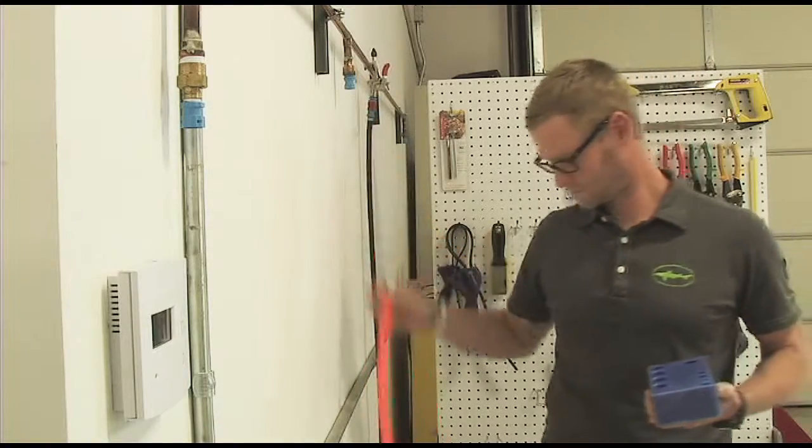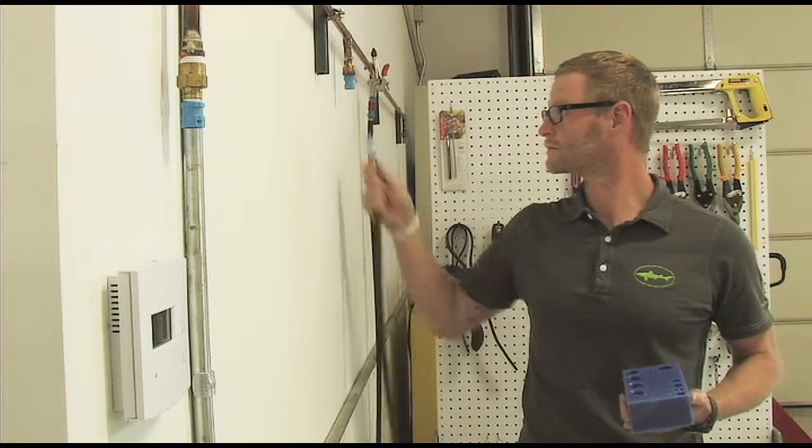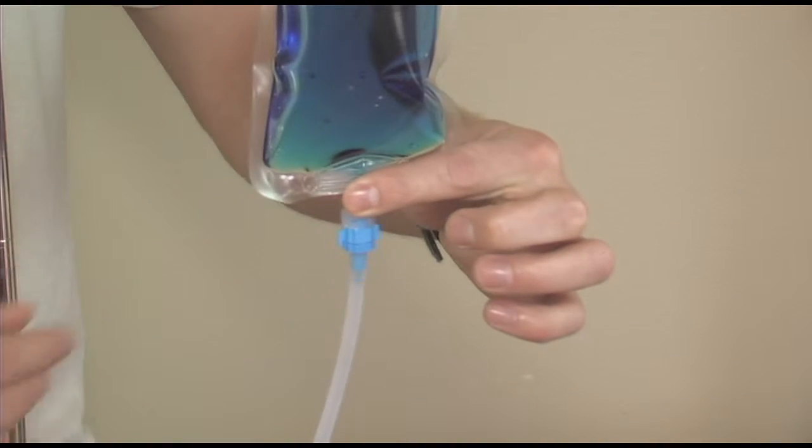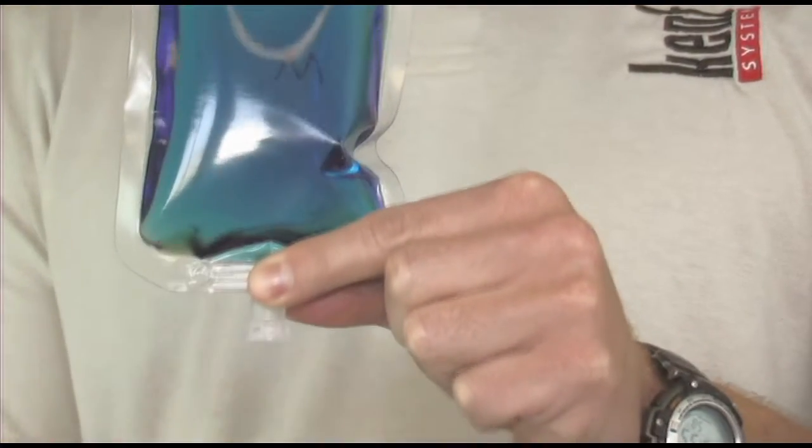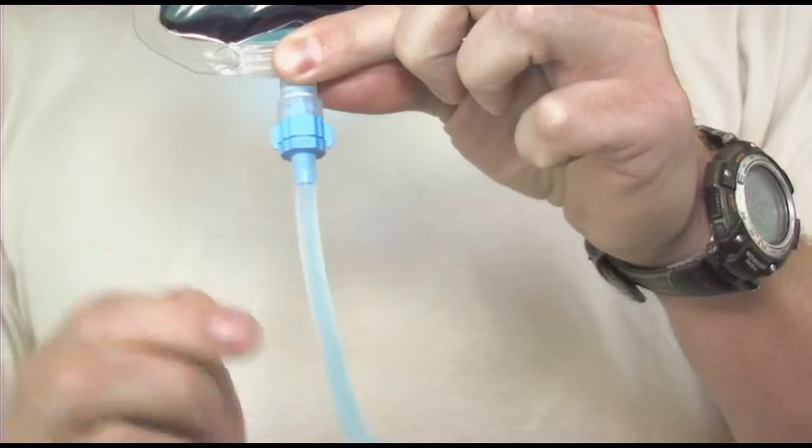All of our couplings work the same. To connect, simply insert the coupling and quarter turn. To disconnect, simply quarter turn and pull. No additional steps — just a quarter turn.